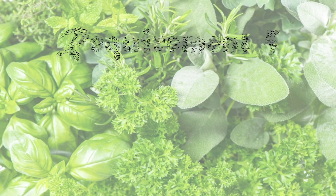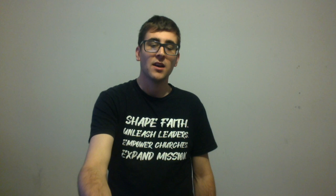Requirement number five: name five herbs used for insect control. Basil is used to control flies. Garlic can control mosquitoes. Lavender is used for moths. Mint can be used for aphids and cabbage moth. And rosemary is just a general all-around good one to deal with garden pests.